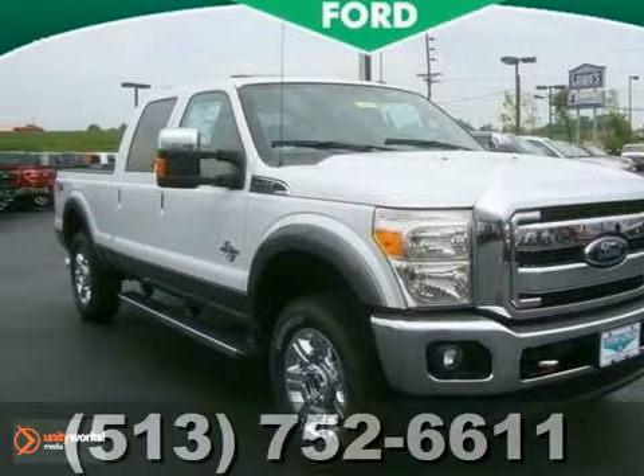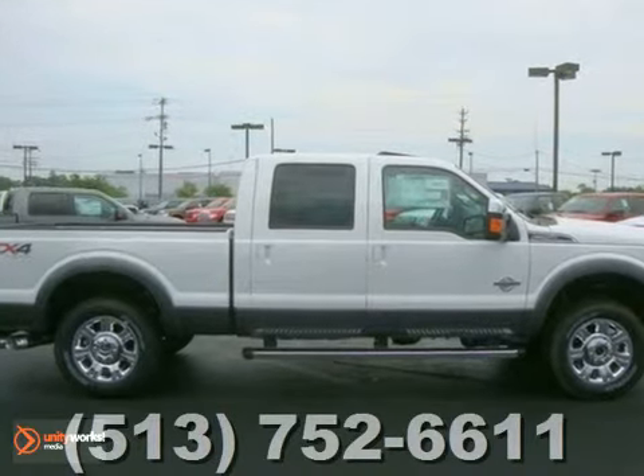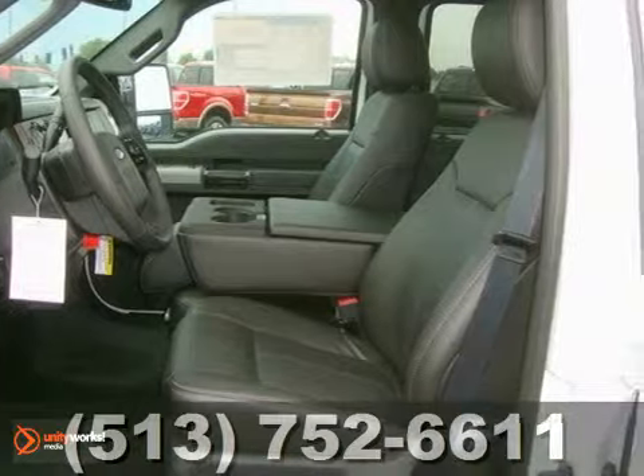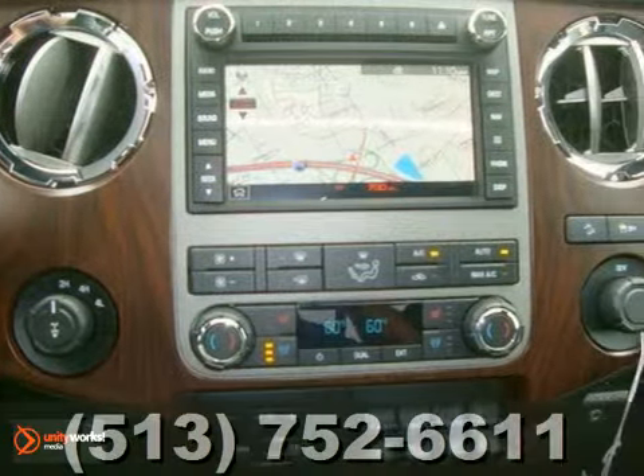Here's a 2012 Ford Super Duty F-250 SRW. This vehicle has a lot to offer including front tow hooks, power moonroof, and trailer hitch receiver. It also features 4-wheel drive, 911 assist, and chrome package.